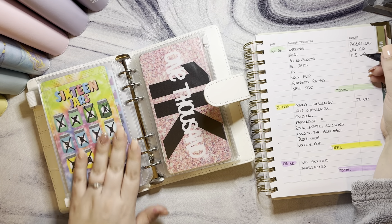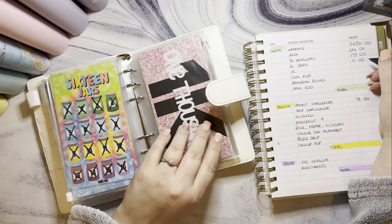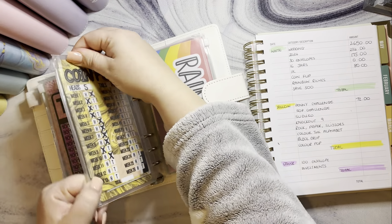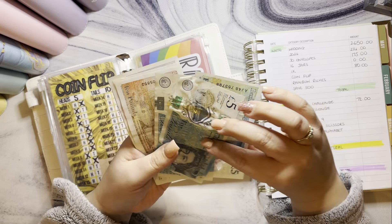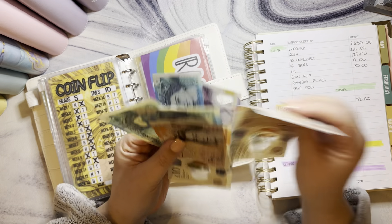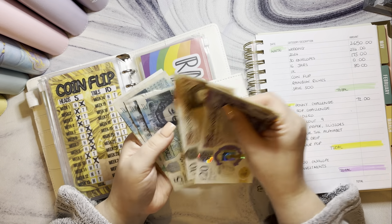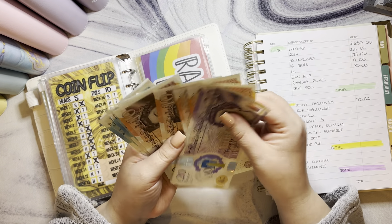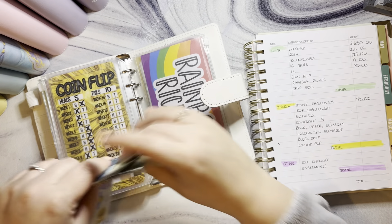The 16 jars challenge was completed on my last video and has been reallocated, so that's currently empty. The 1K jar has got £80 in it. Coin flip has got the fiver that's just floating around — counting up to £70 in there.